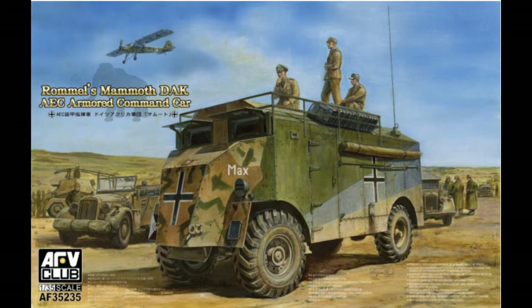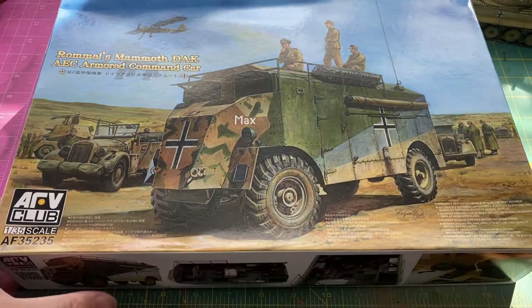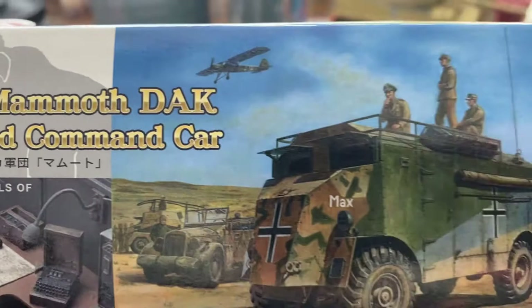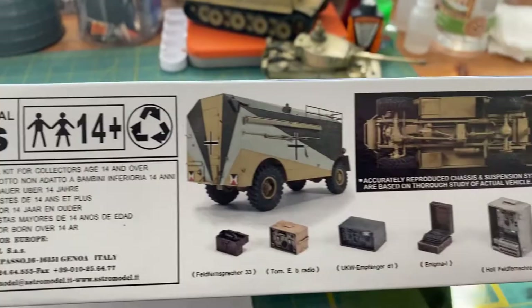Welcome back. In this video we're going to do a quick review on the kit AFV Club 1/35 scale, box number 35235. This is Rommel's Mamut — an AEC armored command vehicle. It's part of Rommel's mobile command setup and one of the biggest vehicles in the selection. This thing is huge, that's why it's nicknamed Mamut.